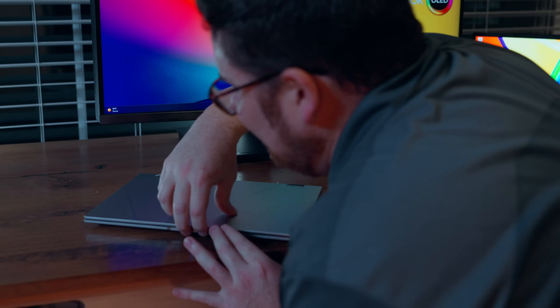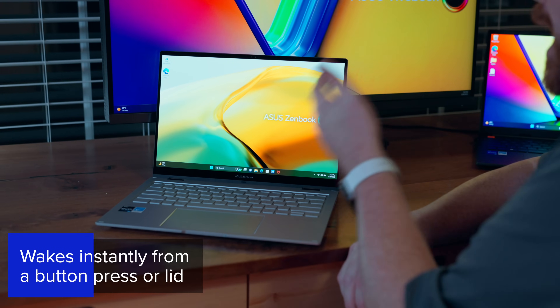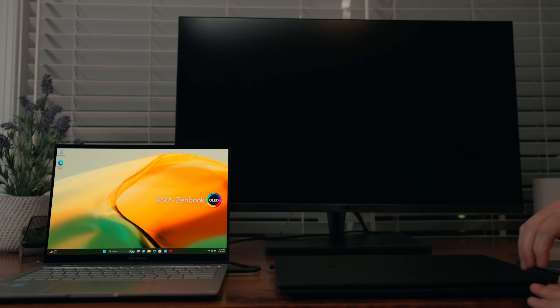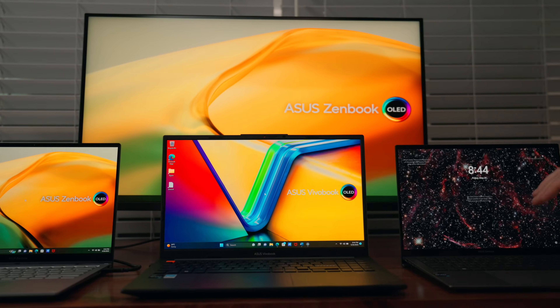One of my favorite features of an Intel Evo laptop is the wake from sleep, which sometimes — let's be honest — you wonder if your laptop is asleep or just off. You keep pushing the button or opening the lid waiting for it to respond. With an Intel Evo laptop, it instantly wakes from sleep in less than a second. That's not only good for your sanity, but also for work moments where you need to jot something down quick and you aren't waiting for an eternity while making awkward small talk with your boss.